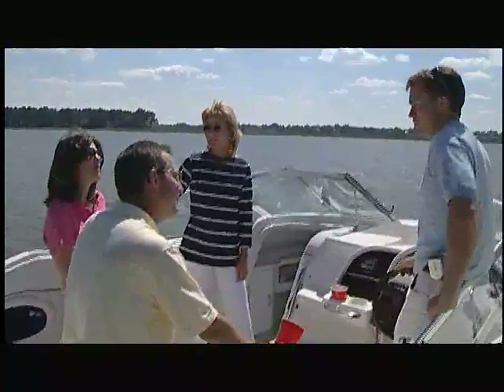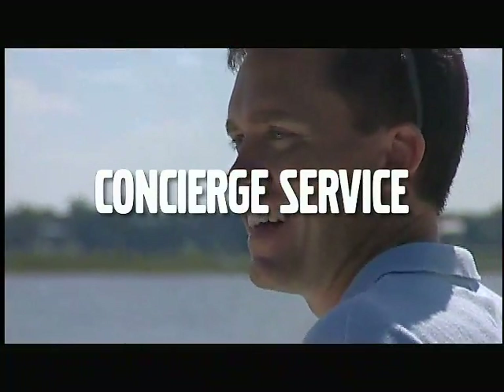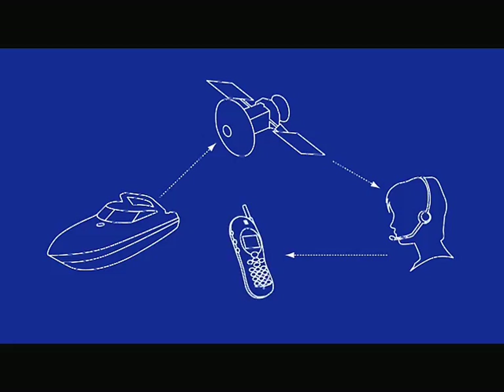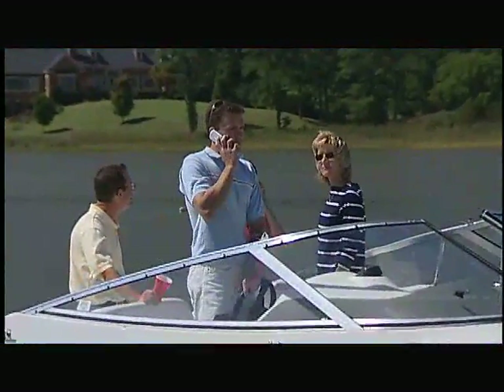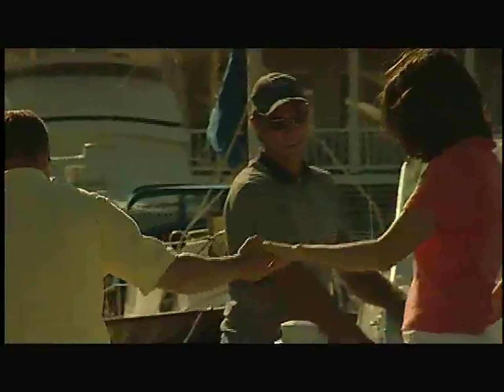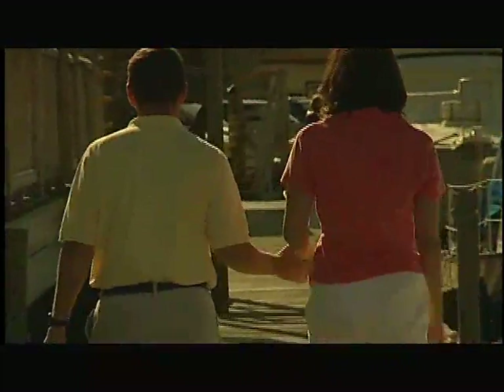A boat equipped with SeaKey gives you the unique convenience of concierge service. It's as easy as pushing a button. You'll be called on your cell phone if within range. Dockage, fuel, car rentals, weather reports, and repairs can be arranged. The skilled coordinators at Volvo Action Service make it all possible. They can even arrange reservations at your favorite waterfront bistro. The only limit is your imagination.